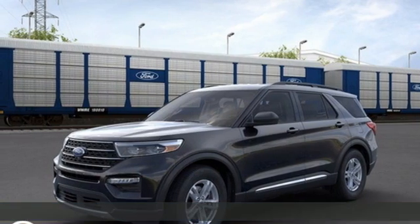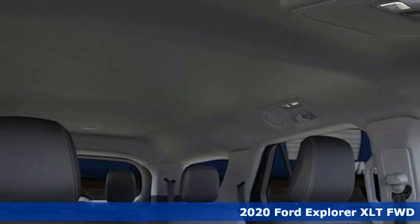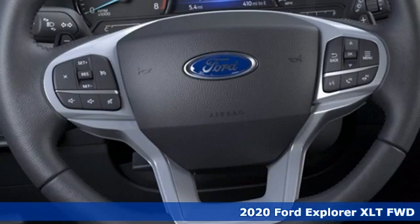Here's a new 2020 Ford Explorer. Ford, where tradition meets innovation. Plus, it offers an exciting list of features.